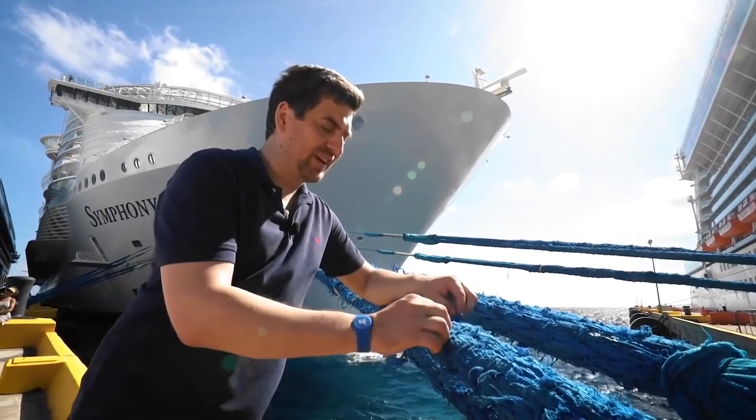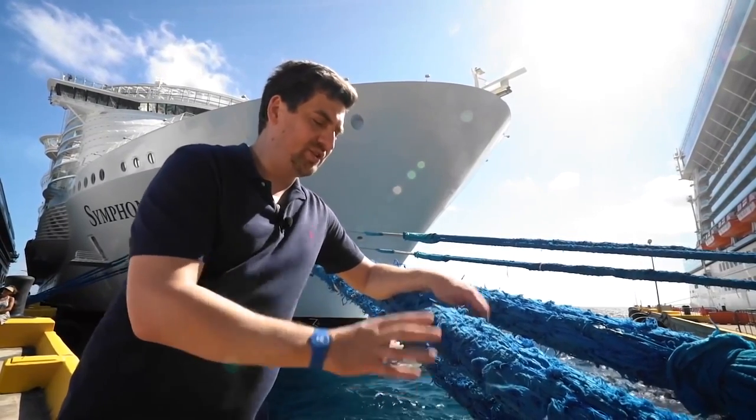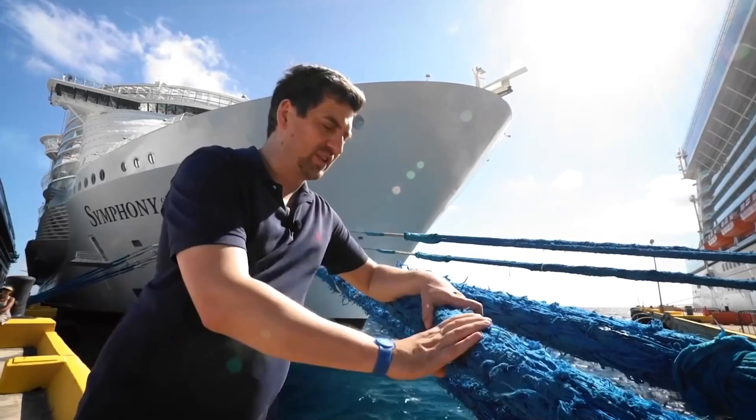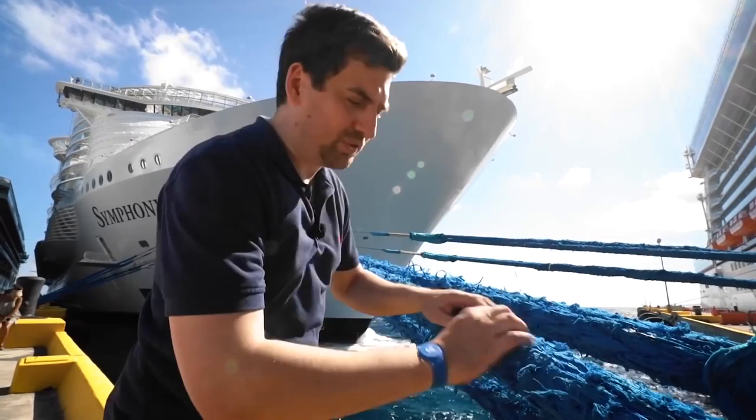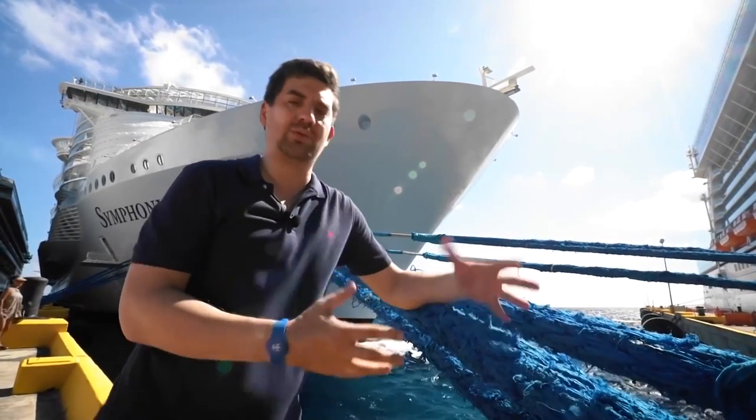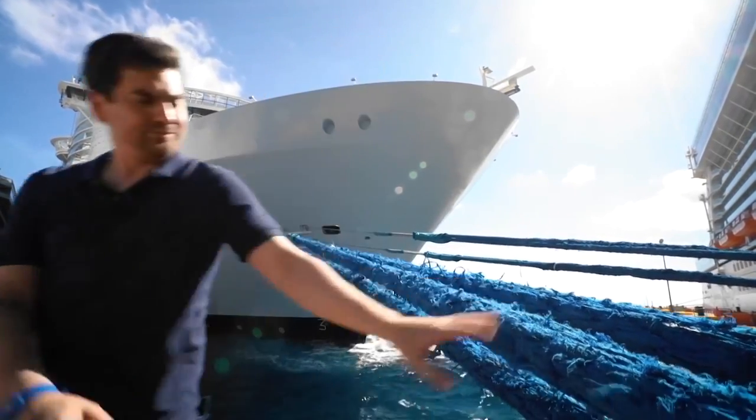The rope is woven from a variety of synthetic threads. They're very strong, they have a high elasticity coefficient, and they're able to handle the highest levels of stress. But at the same time, as you can see, the rope is already quite frayed, despite the fact that it's less than a year old. It'll be changed soon.